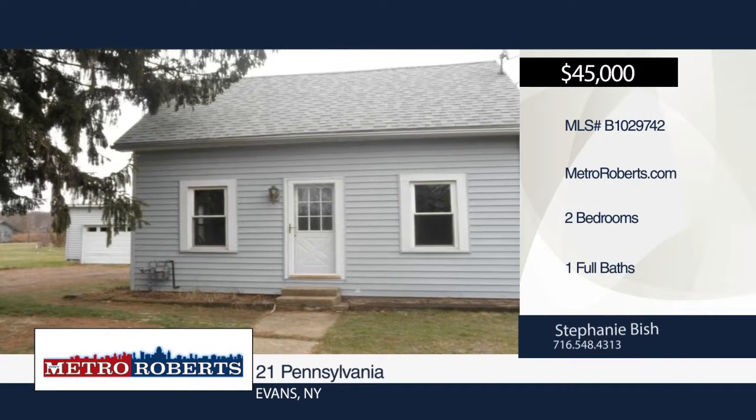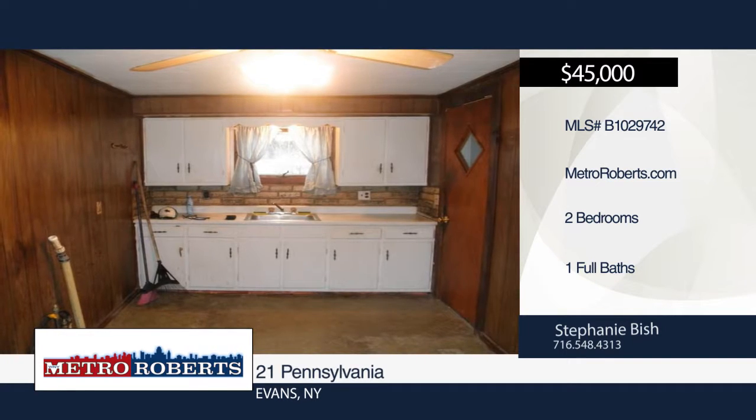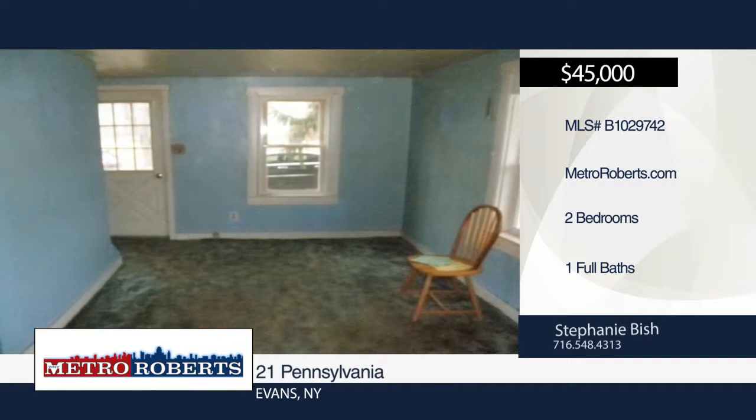Stephanie Bish presents this two-bedroom home on a dead-end street. The property offers a kitchen, dining room, living room, and a detached one-and-a-half-car garage.